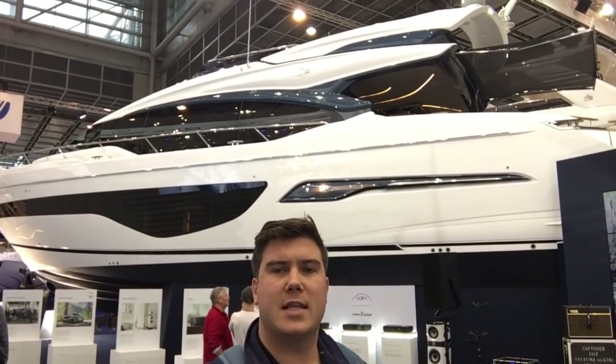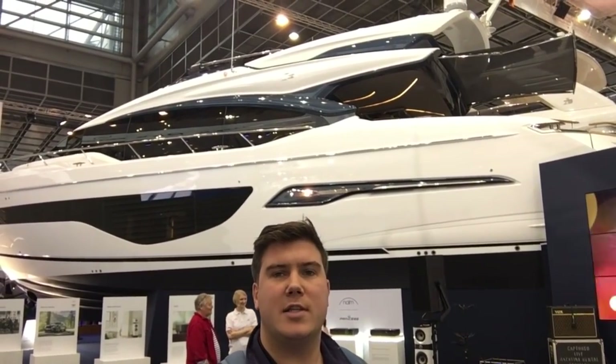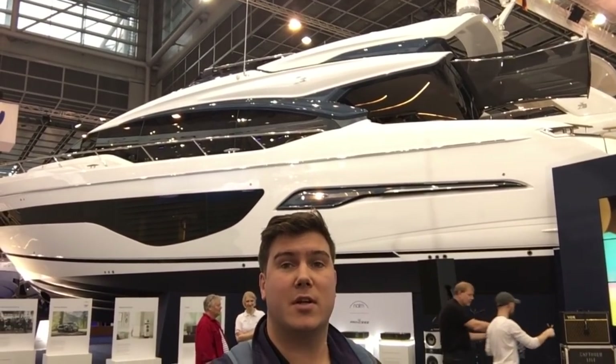This is the new flagship of Princess's S-Class range, it's the S78, making its global debut here at Düsseldorf. With the largest MAN V12 1900 horsepower engines, it'll do 40 knots. Let's get on board and have a closer look.